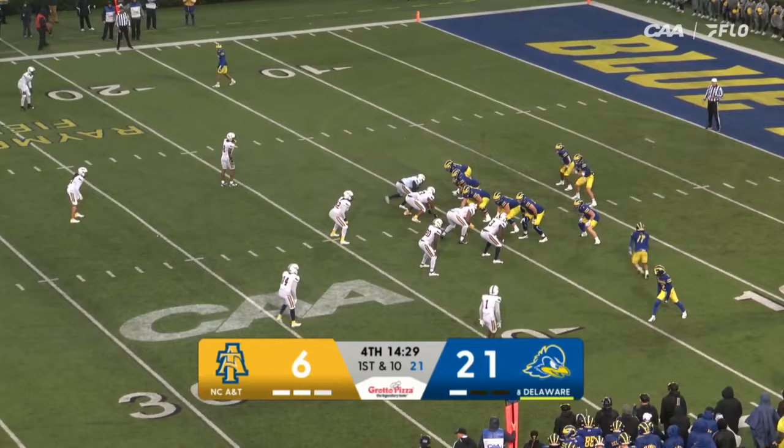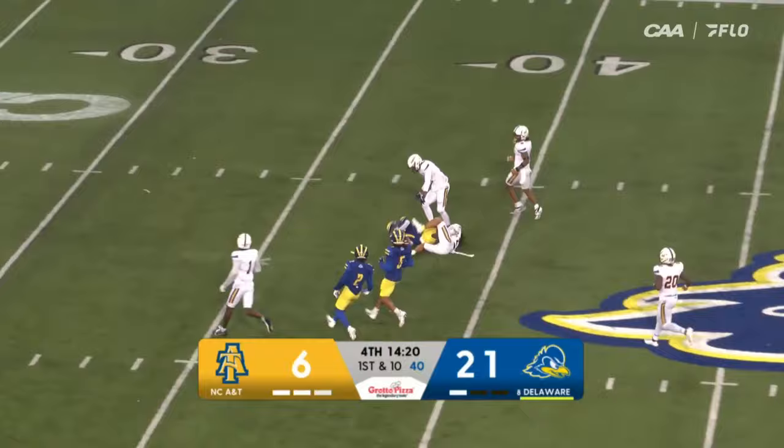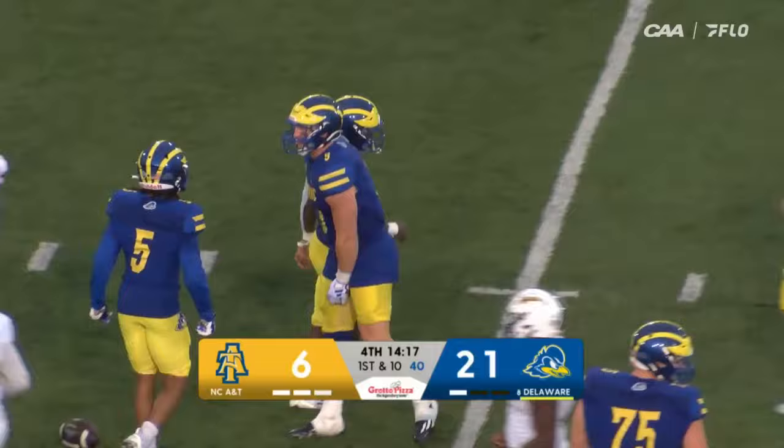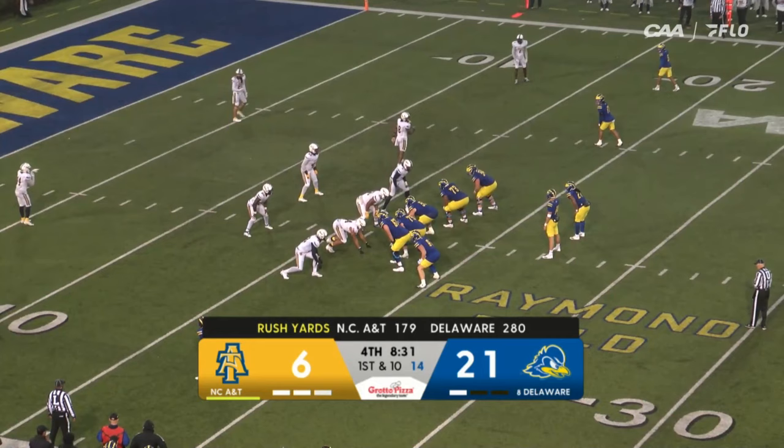First and ten from the 15. Delaware hands off to Kyron Cumbie — big play for Cumbie, he's into A&T territory, down inside the 40. They actually hand it off to the reverse. Back-to-back good runs for Silver, 11 and 19 yards. You see the Blue Hens approaching 300 yards on the ground in this one.